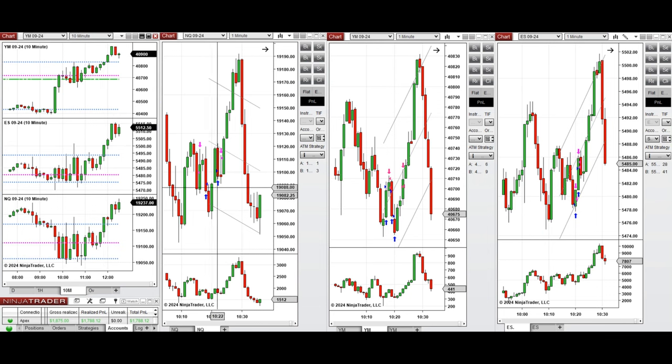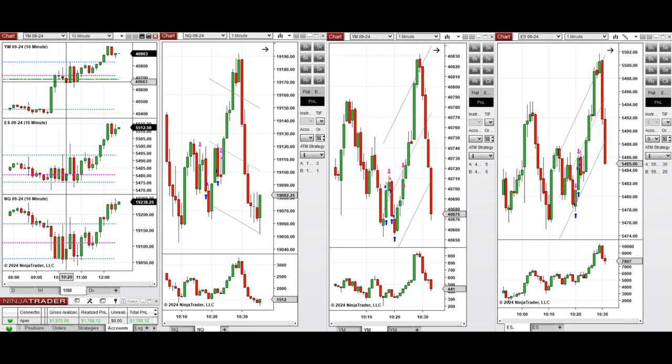We set up trades B and C here. On Dow Jones, which was bullish, when the price tested the support level and buyers came back, I took a long position — setups B and C. On S&P 500, around 10:30, when it was very bullish on these candles going up, I took a long position with setup K.